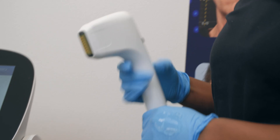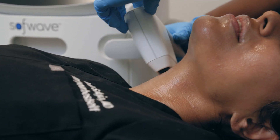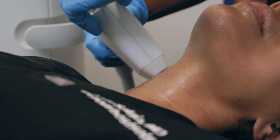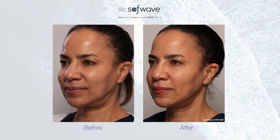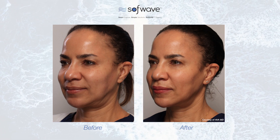We're using it a lot now for prejuvenation too — people who don't want to age like their parents, so they want to start early. They'll do a Softwave because it increases collagen growth and tightening, it's non-invasive, and they can go right back to what they're doing. It works for any skin type, which is so important in El Paso with our high Hispanic population. At my launch, we had a patient who is African American, Fitzpatrick Six, and there was no problem at all.